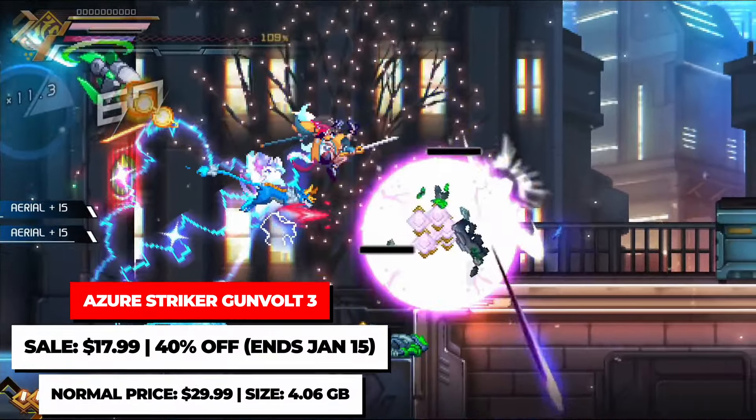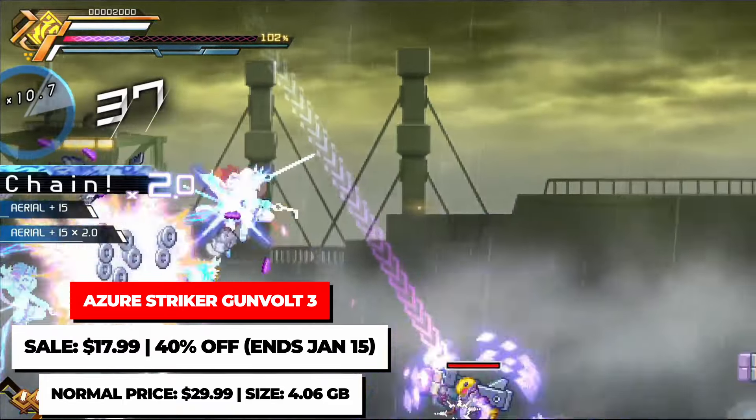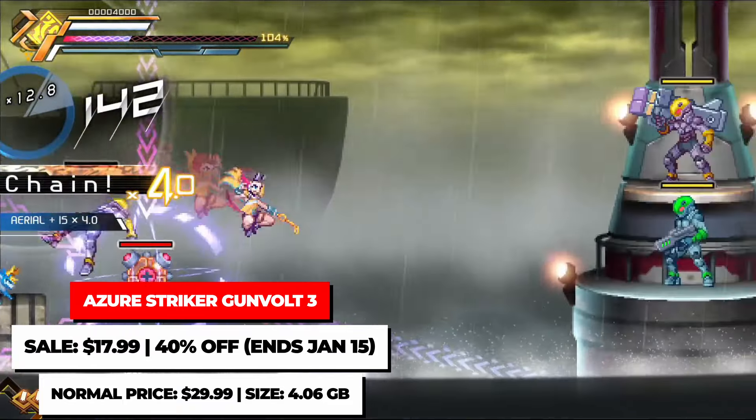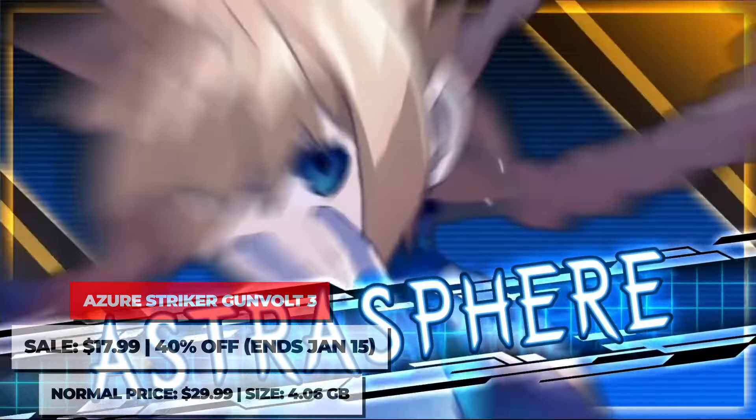The third entry, Azure Striker Gunvolt 3, is also on the Switch and can be had for $17.99, which is a brand new low price for it on the eShop. There's a demo for this one too, so check it out to get a feel for the game.